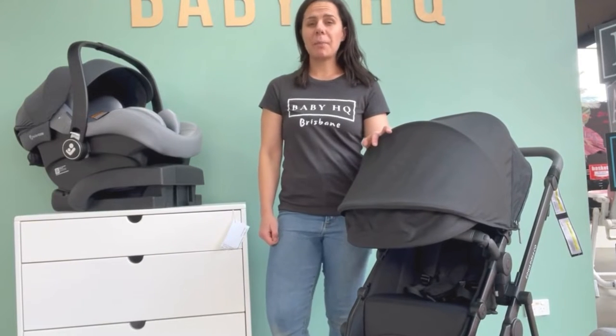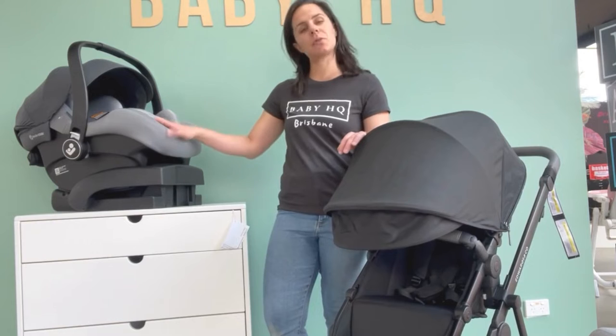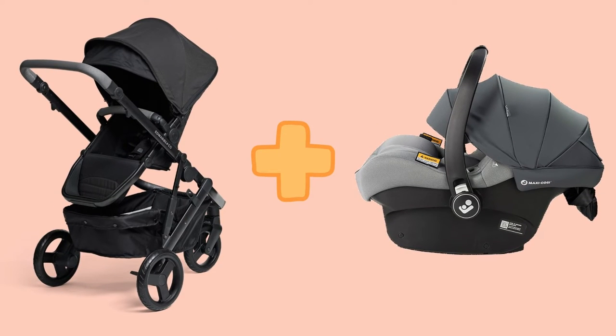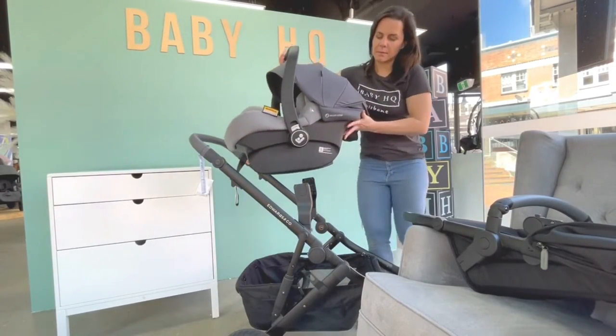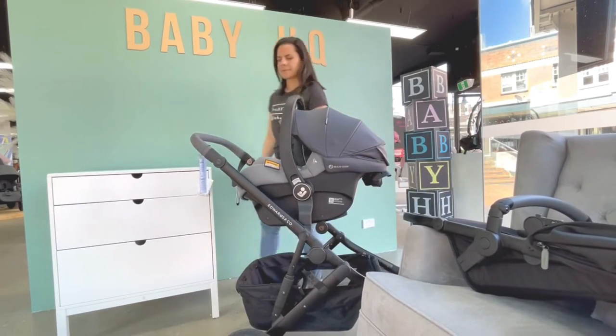It might sound fancy and complicated, but basically a travel system is just when you attach your capsule to your pram. Here I've got the Edwards & Co Oscar M2 pram and the Maxi Cosy Meco LX capsule. The main bonus of a travel system is if your baby falls asleep in the car, you can easily transfer them to the pram without waking them.